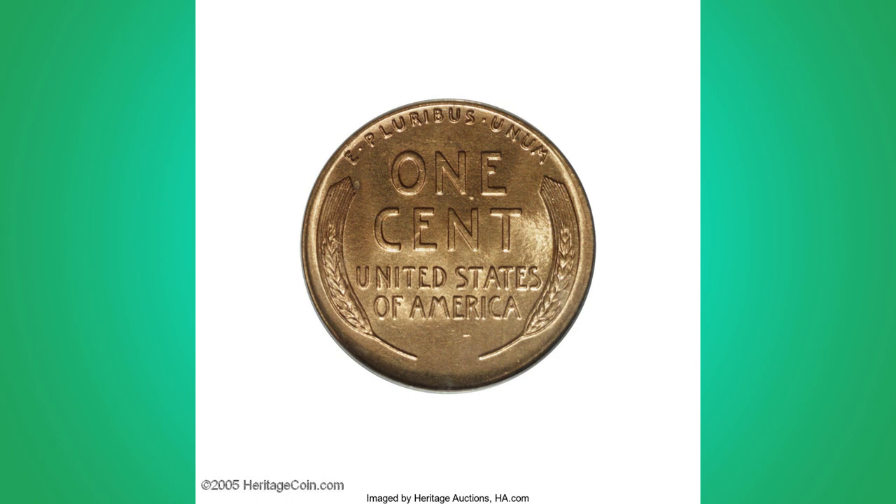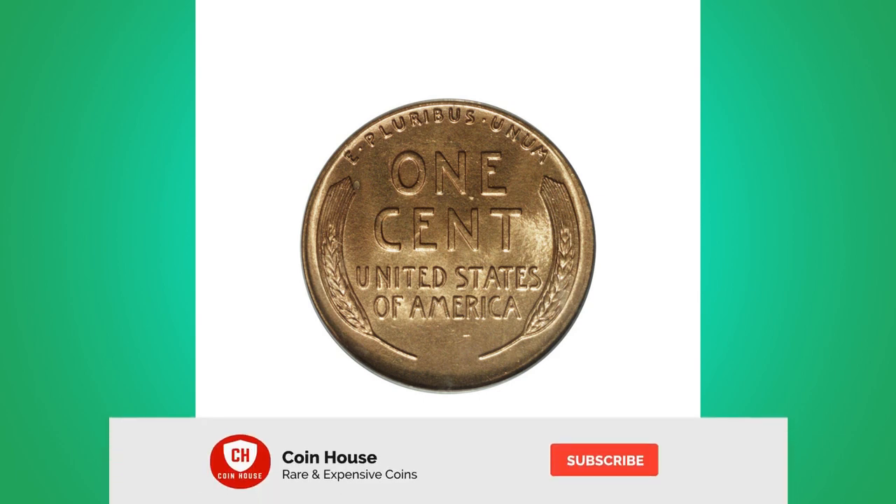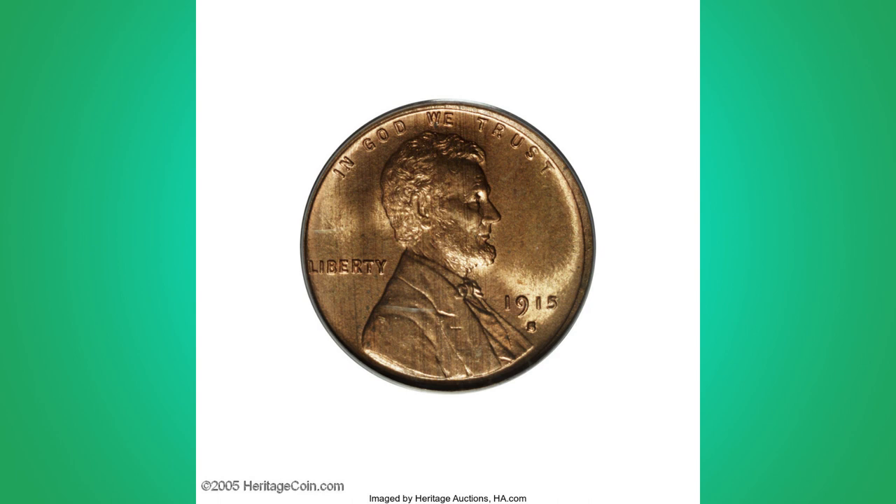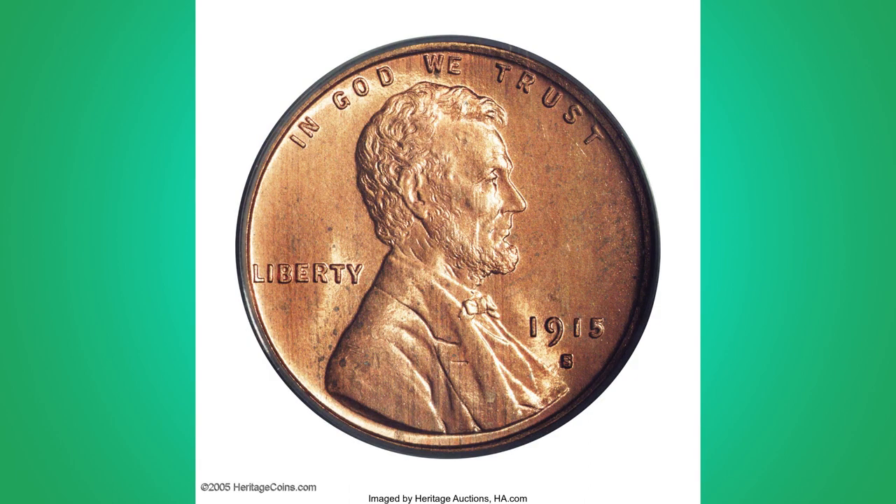A couple of toning specs are noted at the rear of Lincoln's jacket, and several small scraped spots under AMERICA on the reverse can serve as future identifiers. Orange-gold, shining matte-like surfaces complement an uncommon strike on this choice and elusive S-Mint rarity.